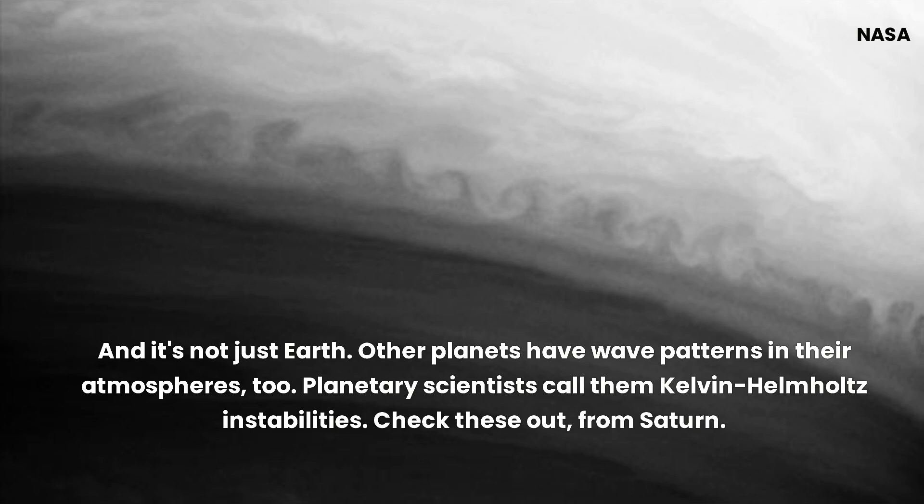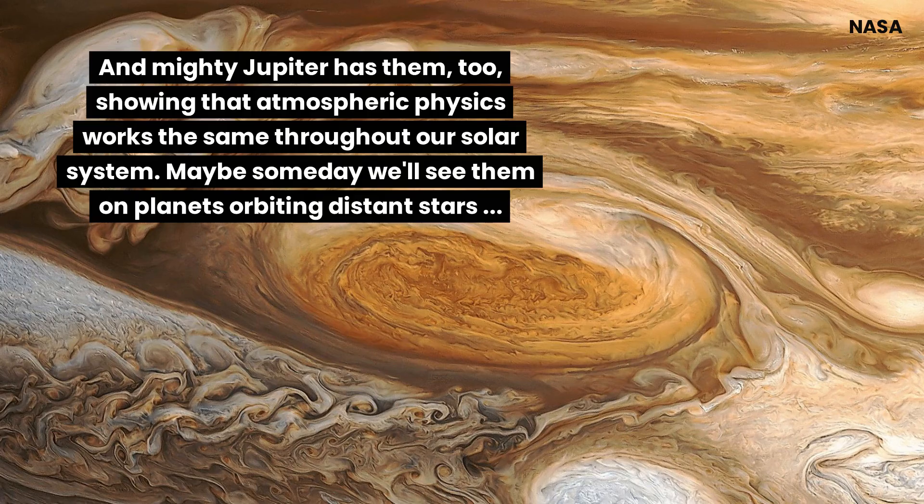And it's not just Earth. Other planets have wave patterns in their atmospheres too. Planetary scientists call them Kelvin-Helmholtz instabilities. Check these out from Saturn. And mighty Jupiter has them too, showing that atmospheric physics works the same throughout our solar system.